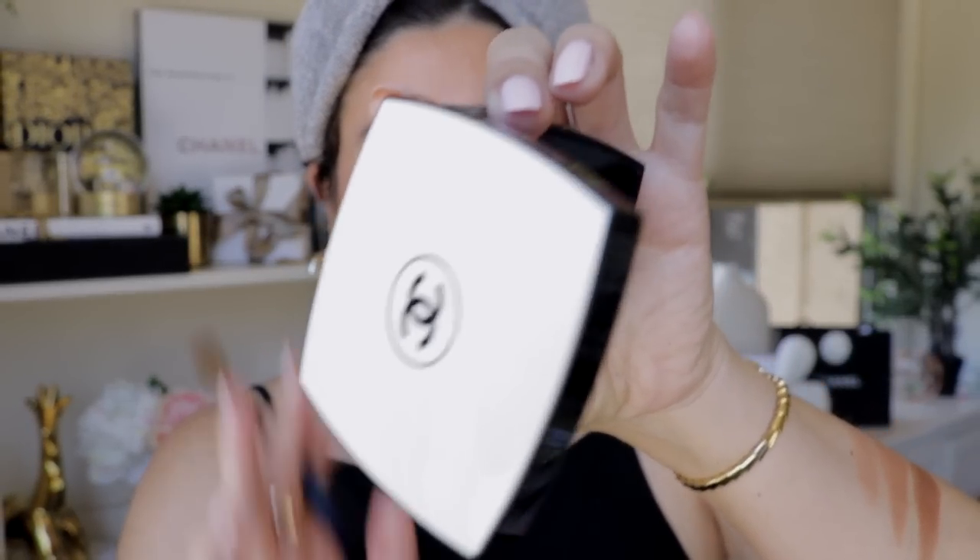For eyeshadows, I'm going with the Le Beige Healthy Glow Natural Eyeshadow Palette in Warm — this is permanent and came out about two years ago. Using my Sonia G Classic Crease brush, I'm applying a tiny amount above the crease for a very subtle bronze tone on my eyelids. With a Sonia G Builder Pro, I'm applying a darker shade on the outer third. Then I'm flipping the brush to the lightest shade and applying it on the inner third, all the way to the middle of the eyelid.